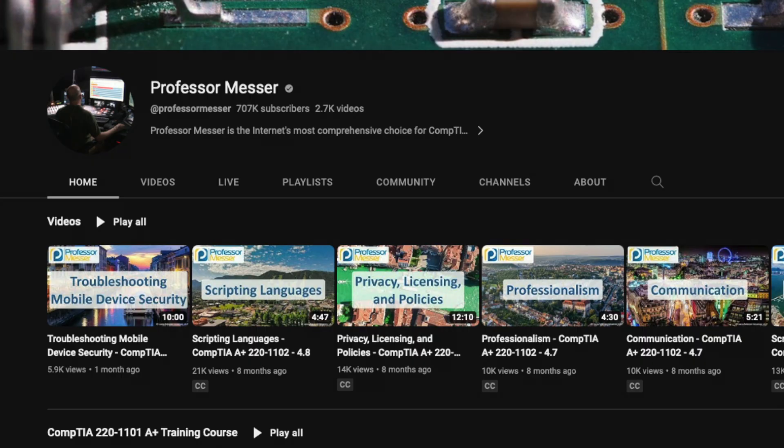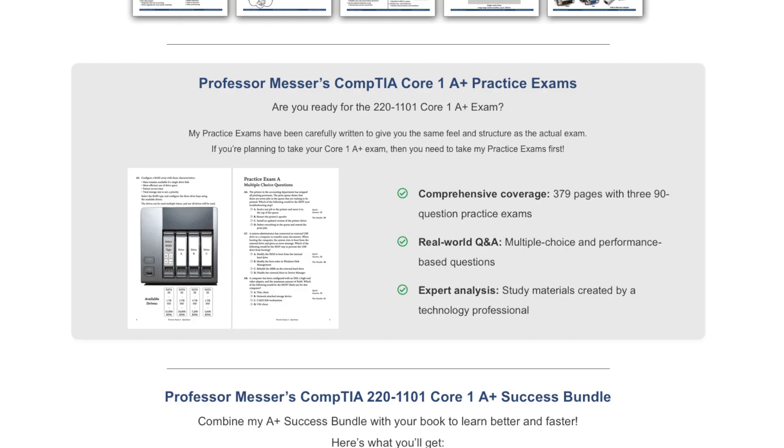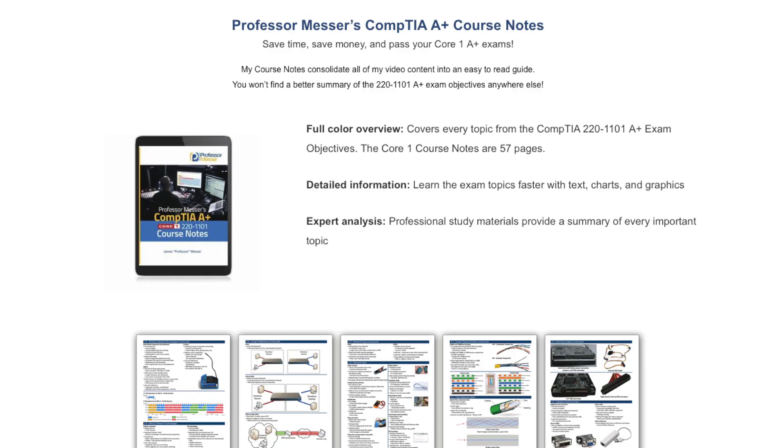The next bit of study material comes from someone I discovered online — his real name is James Messer, but he goes by Professor Messer. I saw his name come up on a message board where someone asked what's a good way to study for this exam. He has a lot of free YouTube videos, and if you go to ProfessorMesser.com, you'll find study guides and practice exams. The practice exams are pretty good. His videos are easy on the eye and short enough to get you the gist. Highly recommended for filling in the blanks on entry-level IT concepts.